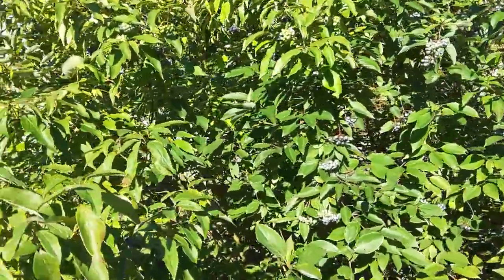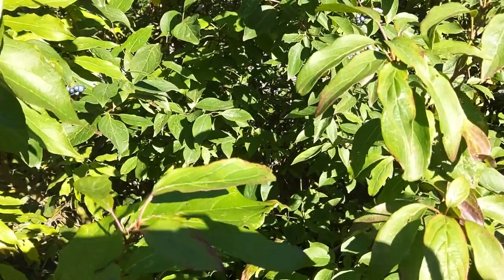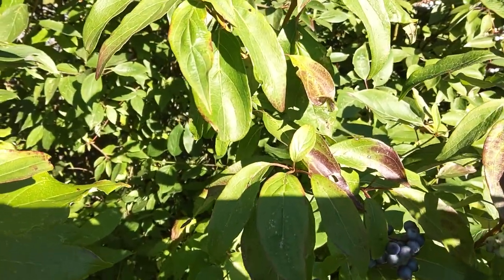One of the great things about this shrub is its fall color. You can see little hints of it there, actually. This will turn a beautiful burgundy, red, maroon fall color.